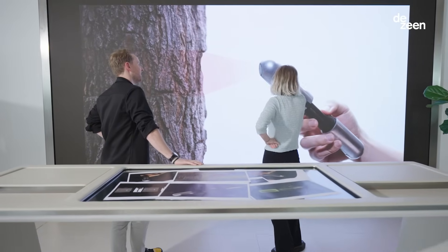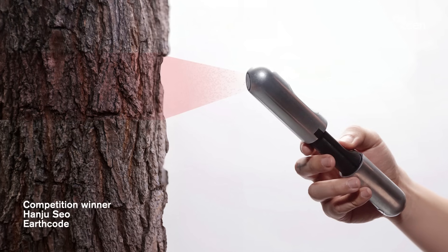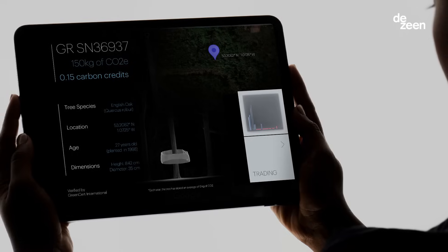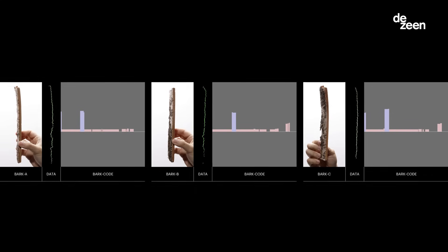First place was awarded to South Korean designer Han Ju So. His Earth Coat system was designed to democratize the carbon offset market by allowing family tree forest owners to verify their carbon credits with a lidar scanner that creates unique bark codes for every tree.